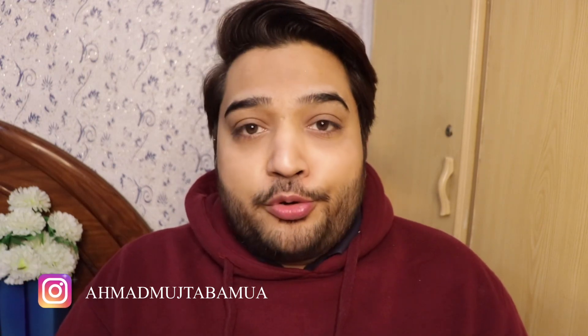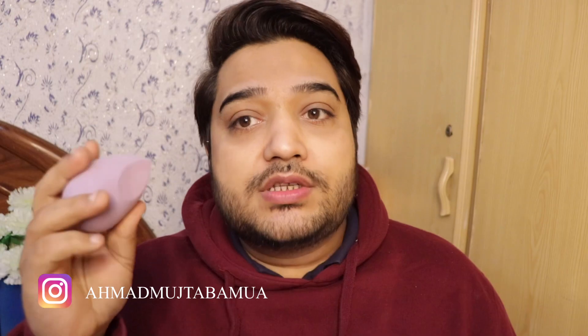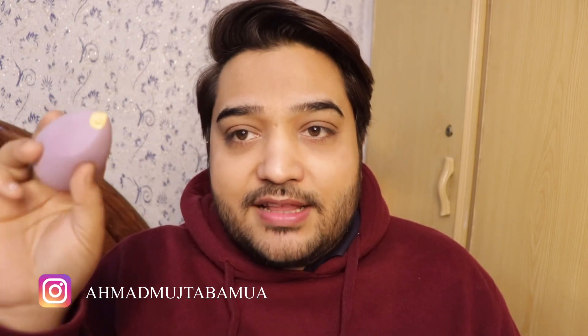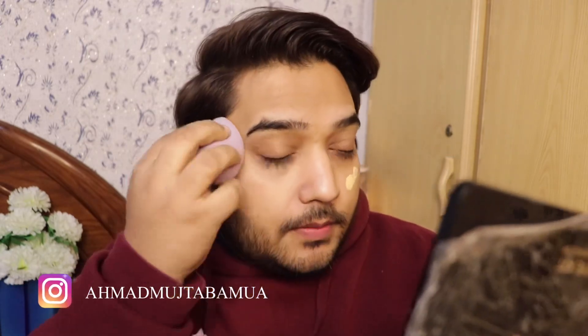I prefer a skin-like finish today. I feel the brush gives too much matte finish and doesn't glow, so these days I'm loving the beauty blender. I got them from AliExpress for a very reasonable amount — they came in a pack of four and they are so good. I wasn't expecting them to be that good, but they are amazing. Now I'm just going to take the foundation and dot it onto my face and blend it in.